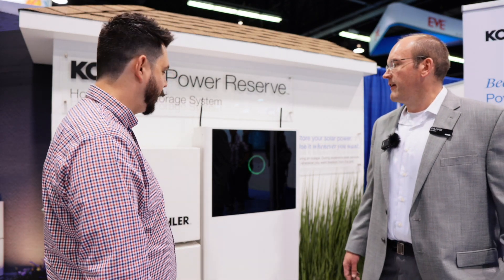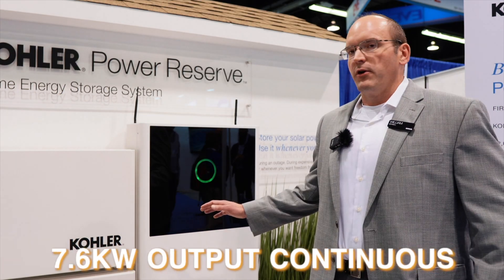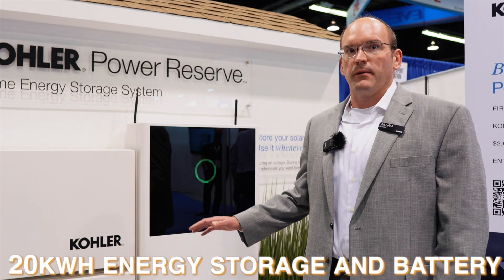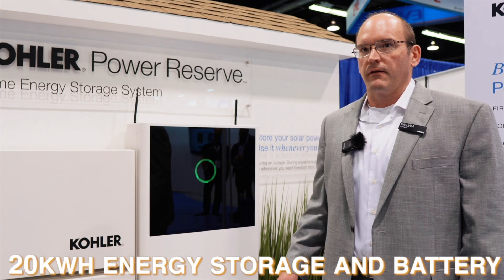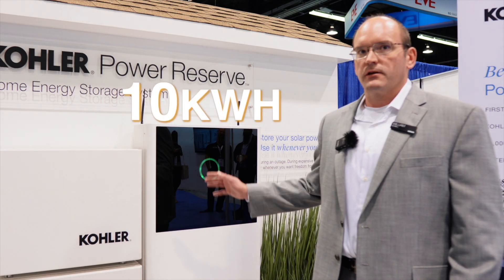Thank you, Dale, I appreciate you being here. So the Kohler Power Reserve — we actually launched at the end of last year. This is our first time exhibiting it. It's a fully integrated system, comes with a battery and inverter, 7.6 kW of continuous output on the inverter, and up to 20 kWh of energy storage. It's modular, so you can go anywhere from 10 kWh, 15 kWh, or a 20 kWh model.